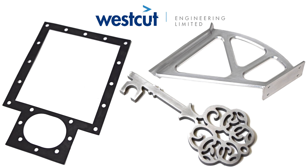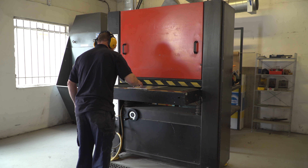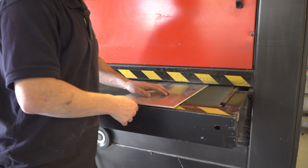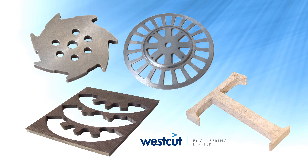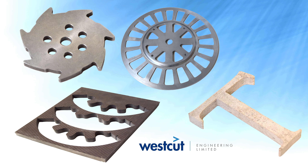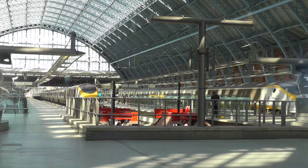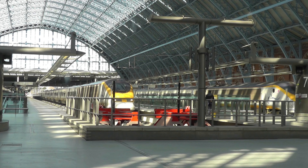Unlike laser cutting, there is no work hardening of metal. We also offer finishing operations including use of a grind master and a rumbling machine. Westcut have worked on both small and large water jet cutting projects throughout the UK, with some of our work being featured at St Pancras Station, home of the Eurostar.